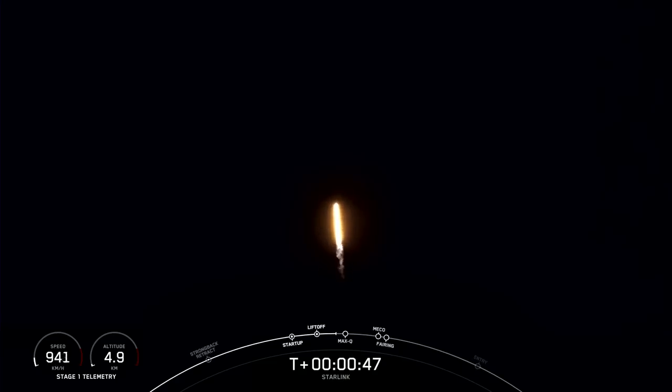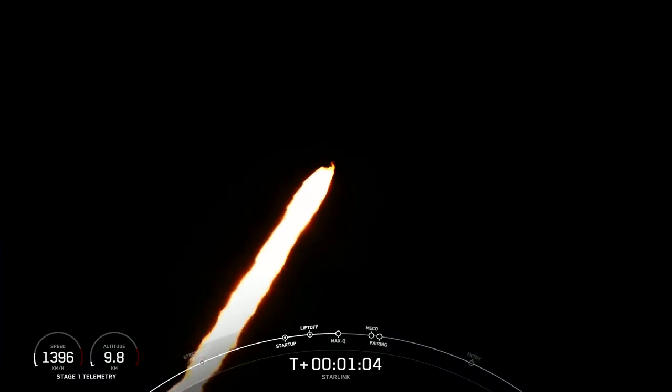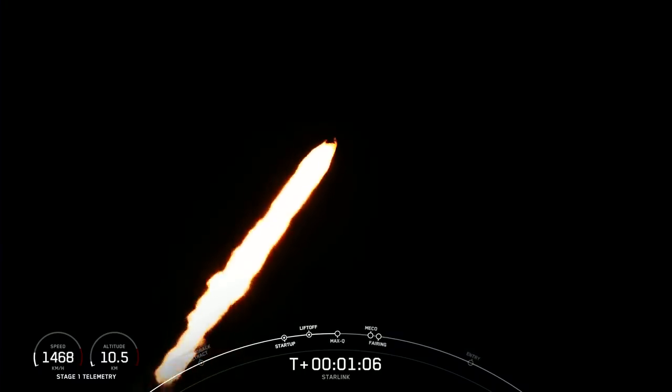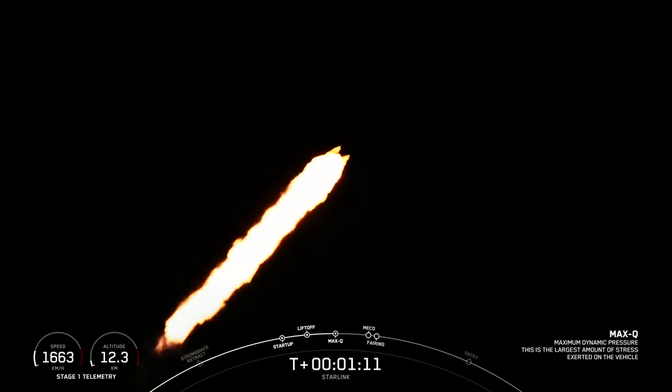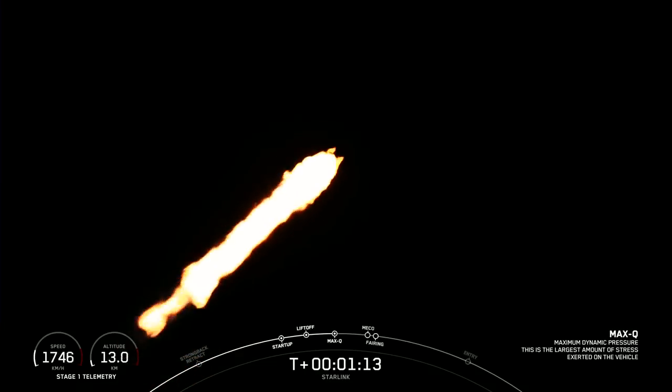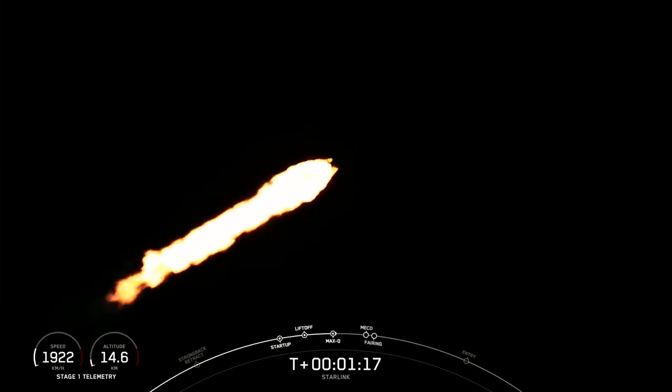You are currently watching the 60th launch of 2022, Falcon 9 carrying our Starlink payload out into space. Vehicle supersonic. Vehicle has throttled down in preparation for Max-Q, which is coming up here in a few seconds. Max-Q.